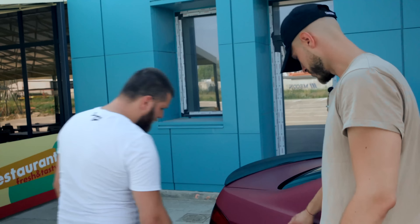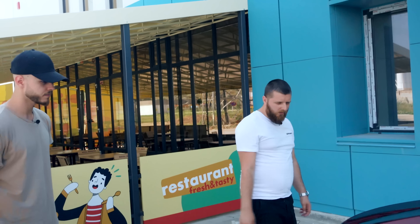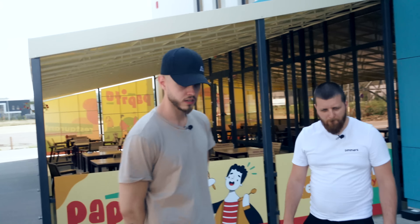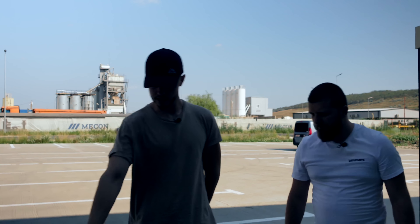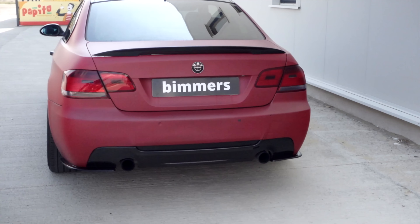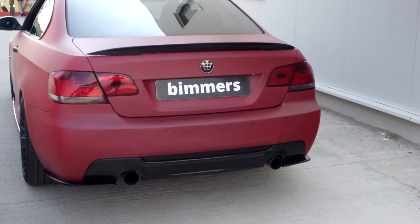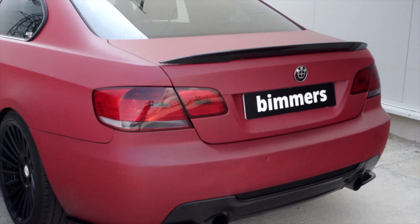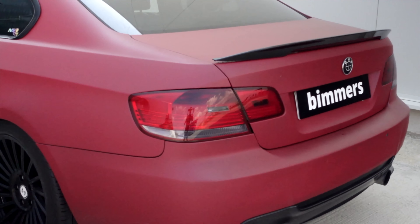Hai să vedem ce mai ai la exterior. Am văzut că ai niște jante interesante. Ce jante sunt? Jantele sunt ETA BETA Wheels. Sunt din Italia și extraordinar de bune. Am o mică urmă de uzură de la proprietarul anterior, dar nu sunt ceva strident. Ce dimensiune sunt? Suntem la 19.